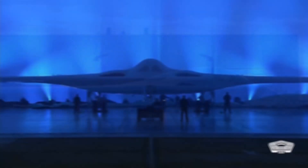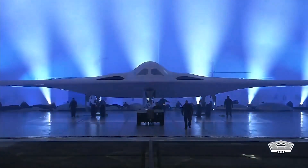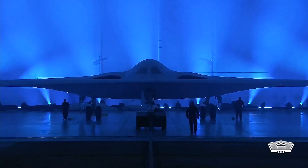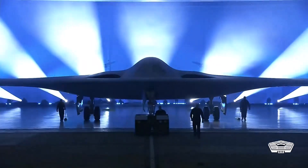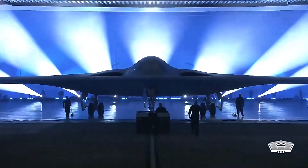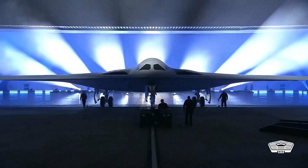This follows the B-21's manufacturer, Northrop Grumman, announcing the first engine test runs on the ground in September. This followed the first power-up of the Raider's systems earlier this year. All of this testing has taken place at Northrop Grumman's facility at the Air Force's Plant 42 in Palmdale, California.